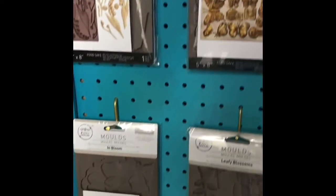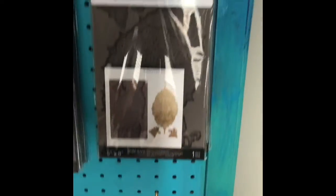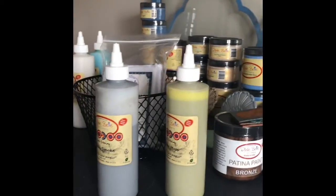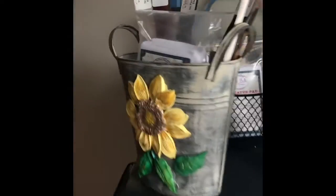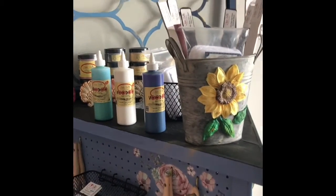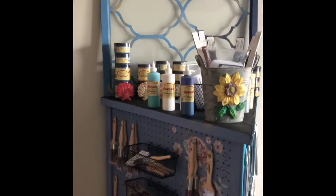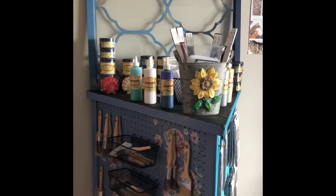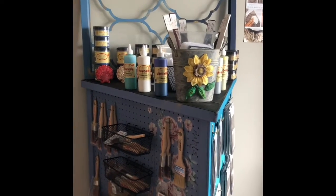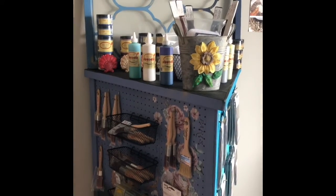We have a whole bunch listed on our website at painttransferdesign.com. If you're not in our area and need to shop any of these products, you can find them there and we ship next day. The only items listed on our website are ones we have in stock, so when you buy something it will be shipped immediately. If for any reason an item was sold out, we'll let you know right away and give you a full refund.